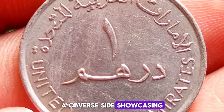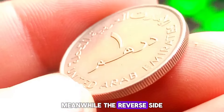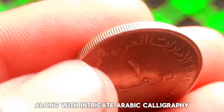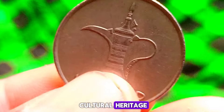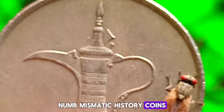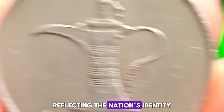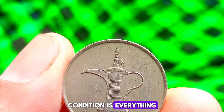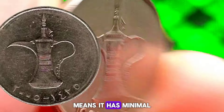The 2005 UAE 1 dirham coin features the national emblem of the UAE on the obverse side, showcasing a beautiful falcon symbolizing strength and courage. Meanwhile, the reverse side depicts the denomination '1 dirham' along with intricate Arabic calligraphy. The UAE, known for its rich cultural heritage and rapid economic growth, has a vibrant numismatic history. Condition is everything — a coin in extra fine condition like the one we have here means it has minimal wear and retains sharp details.